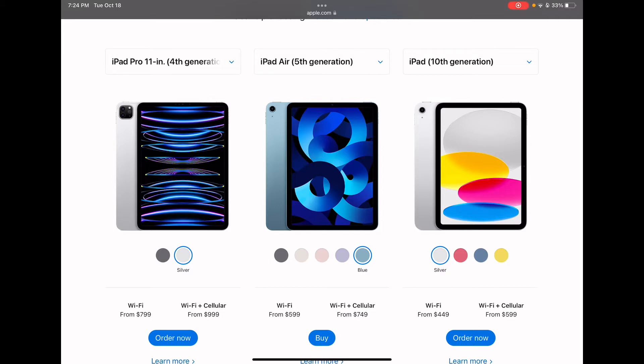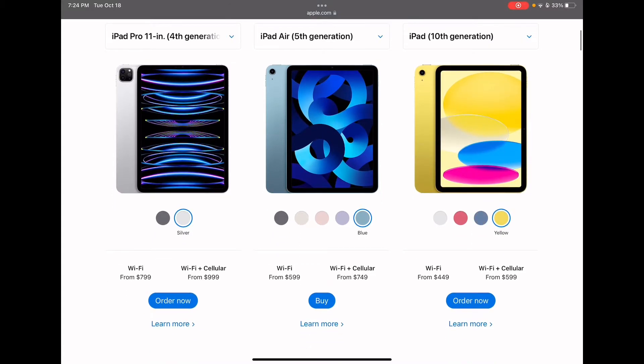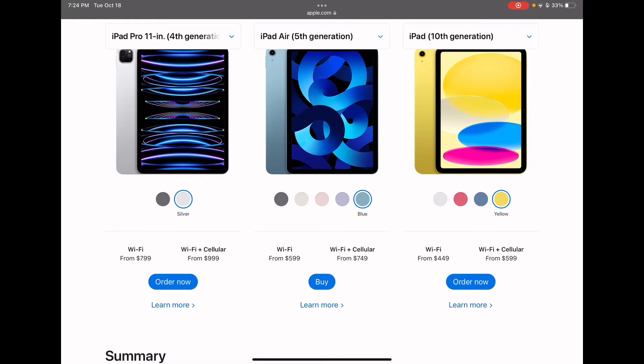The new iPad now gets colors: silver, pink, blue, and yellow — and those are nice. The iPad Pro 11 inch is starting at $799 with Wi-Fi. The iPad Air 5th gen is starting at $600 with Wi-Fi for 64 gigabytes. And the 10th gen is starting at $449 with Wi-Fi.